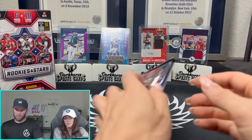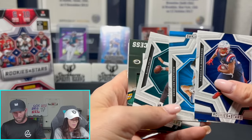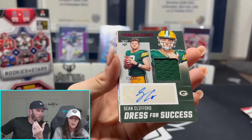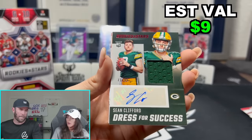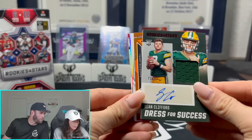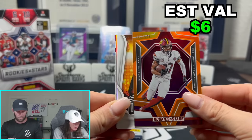Sean Clifford? We just got two of those — that's a keep, that's a hold, because maybe this guy turns into an absolute dog. We got two Dress for Successes — two sick RPAs. Put it in reverse, Terry. The Dress for Success is nasty — out of 149. Drake Linden. It's very cool.